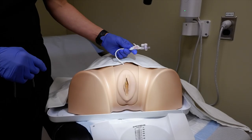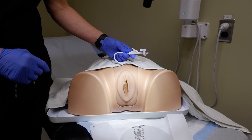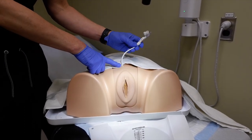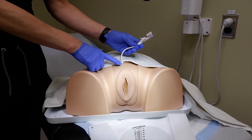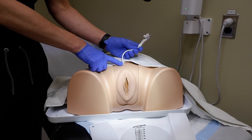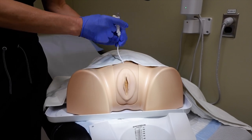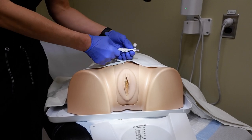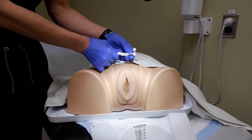Here you can see the SPT after it has been inserted into the bladder. The incision is just above the pubic bone and is usually two to three millimeters in length. Approximately five inches is sticking out from the skin, and at the end we have our stopcock, which is how you open and close the catheter.